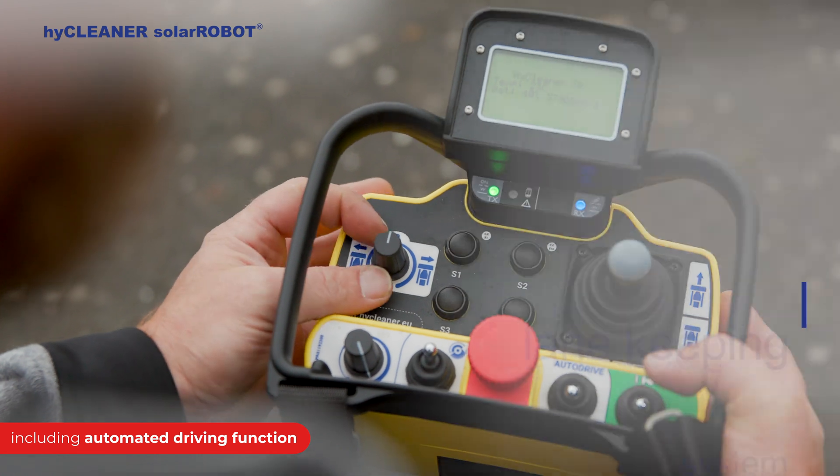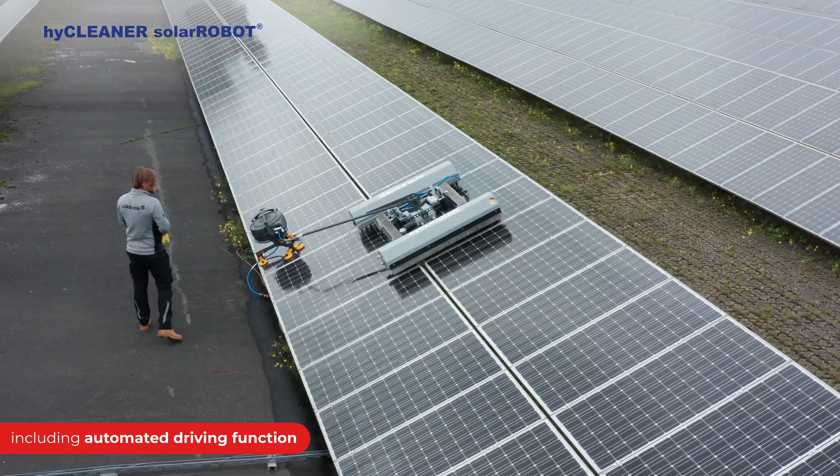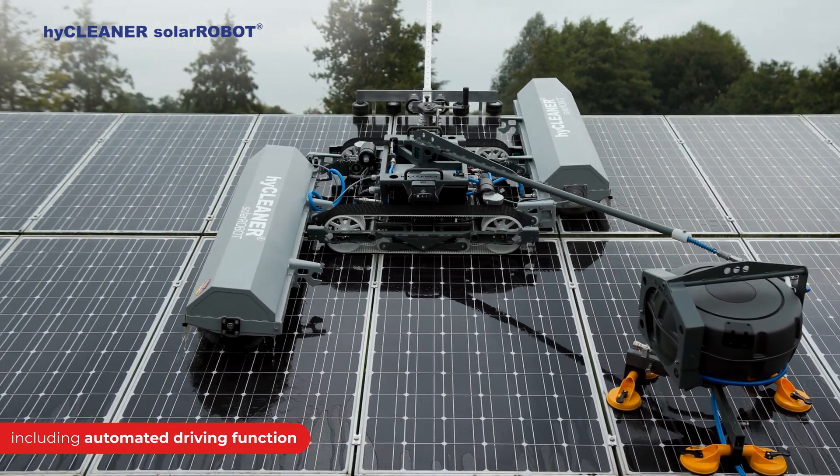The lane keeping system makes it easy for the Solar Robot to follow its cleaning path on surfaces with a tilt angle up to 25 degrees without additional securing, or even up to 45 degrees with lateral guidance.